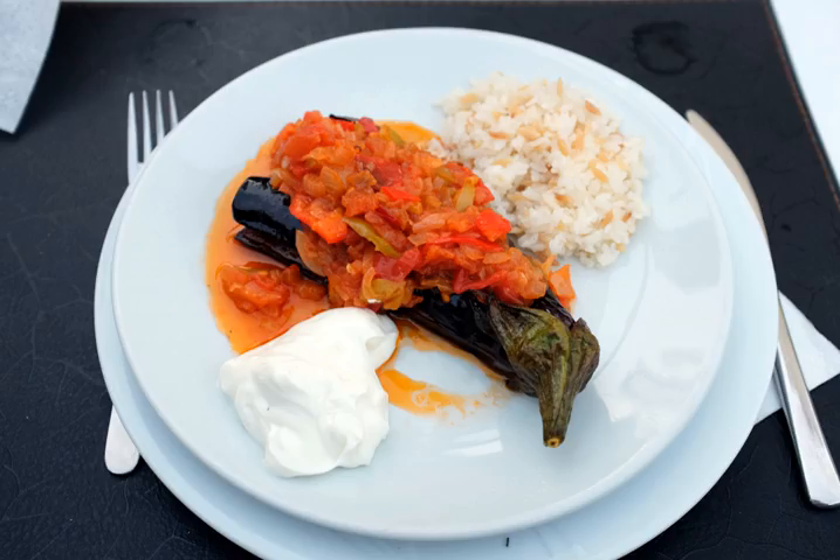See also: Buddha Jumps Over the Wall, List of Eggplant Dishes, and Karnıyarık, which also contains minced meat and is served hot.